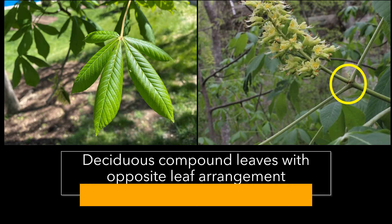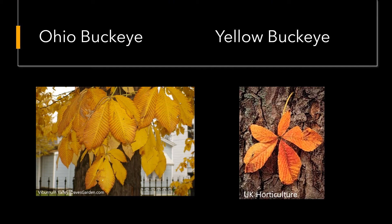The leaves of both Buckeyes are already out right now. They are deciduous and oppositely arranged on a branch, as you can see in the yellow circle. The leaves are palmately compound — kind of like your hand — as they radiate from the central point of the leaf stem, with usually five leaflets on both Yellow Buckeye and Ohio Buckeye. The fall leaves of the Ohio Buckeye are typically yellowish brown, whereas Yellow Buckeye leaves turn more of an orangish pumpkin color, and for both species they change colors early in the fall and drop quickly.